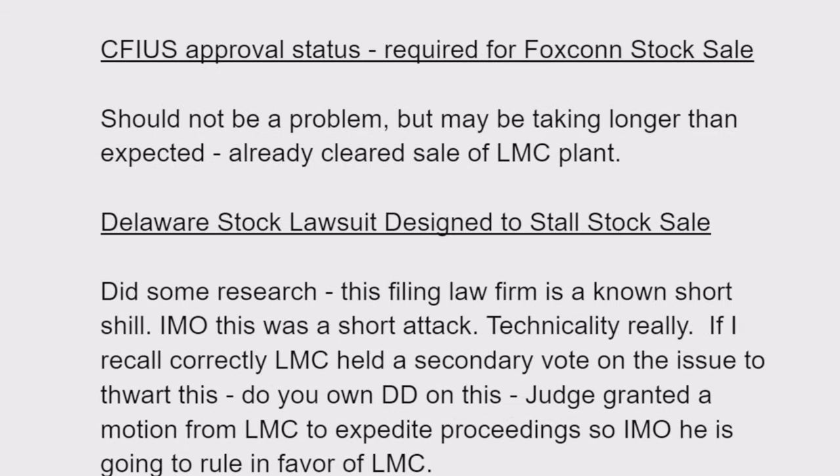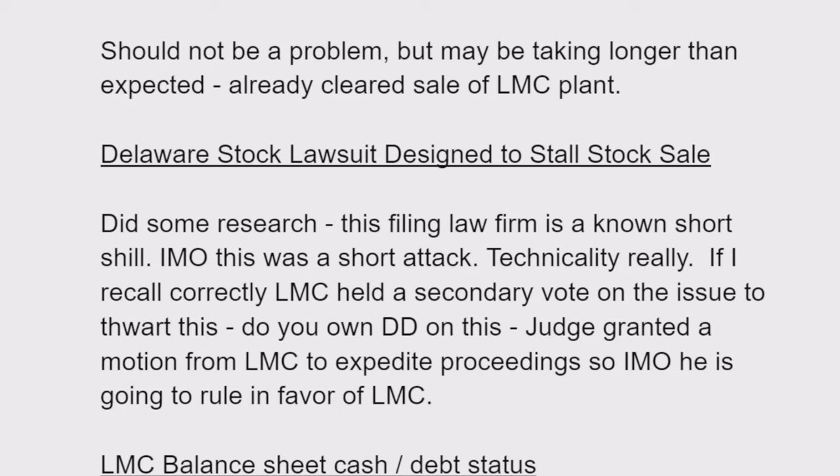There's the Delaware stock lawsuit, filed by a law firm — it's a short attack, a technicality regarding the way the voting was conducted. I believe Lordstown did a belt-and-suspenders thing where they re-did a re-vote that addressed the issue raised, just to cover themselves. This is designed to slow things down. The judge granted a motion to expedite the hearings, which I think indicates he's in favor of Lordstown Motors.